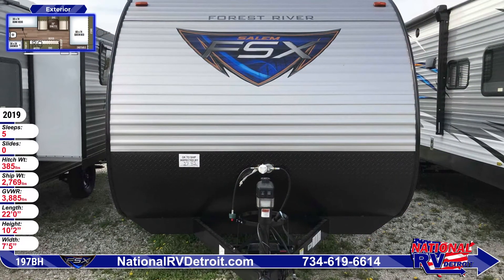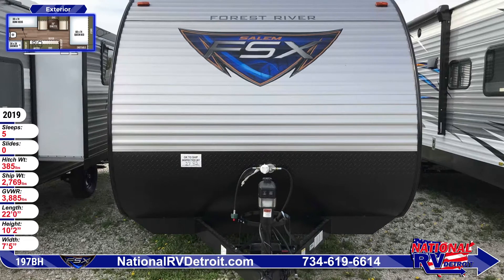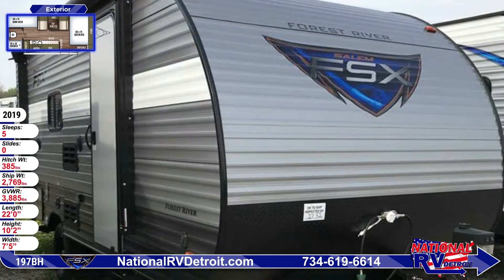Build family relationships with this 2019 Salem FSX197BH Travel Trailer from National RV Detroit.